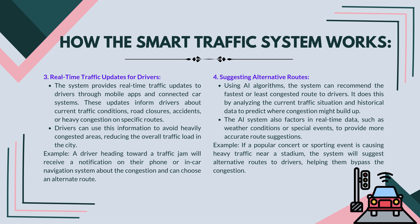Suggesting alternative routes using AI algorithms: the system can recommend the fastest or least congested route to drivers by analyzing the current traffic situation and historical data to predict where congestion might build up. The AI system also factors in real-time data such as weather conditions or special events to provide more accurate route suggestions. For example, if a popular concert or sporting event is causing heavy traffic near a stadium, the system will suggest alternative routes to drivers, helping them bypass the congestion.